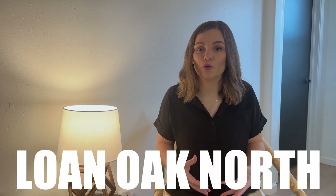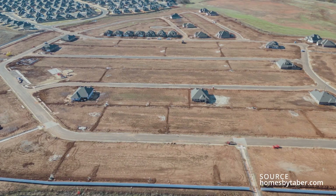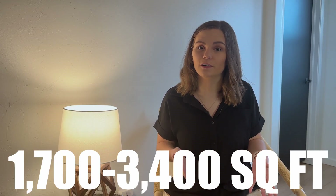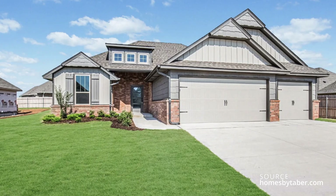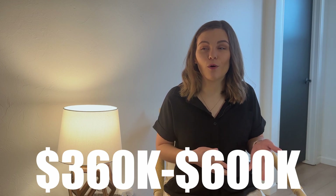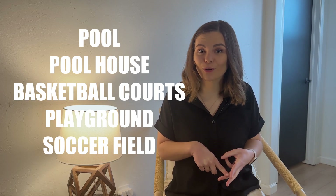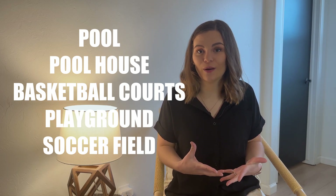The first neighborhood is Lone Oak North. It is part of the Lone Oak community west of Portland, and this is going to be their newest neighborhood. These homes go from 1,700 to 3,400 square feet, so they have a little bit bigger homes than some of the other Lone Oak neighborhoods. The homes range from $360,000 to almost $600,000, so you have a pretty big range of price points. The HOA is $500 yearly and includes a pool, pool house, basketball courts, playgrounds, and soccer fields.